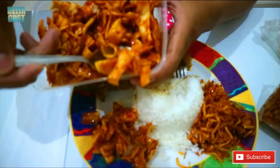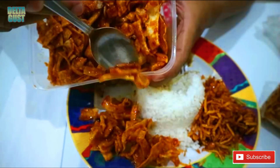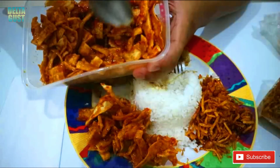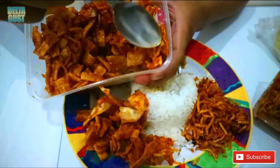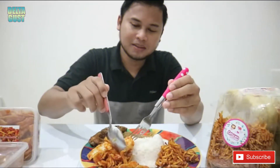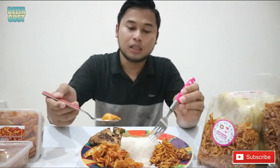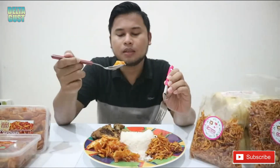Nah, ini teman-teman, gue tambahin lagi ya, karena bener-bener rasanya itu bikin nafsu makan bertambah, menggugah selera, dan dijamin ketagihan. Kalau ini luar biasa ya rasanya — paduan pedas dan manisnya karamel. Kripik singkong dan kentang Mustafa Pengantin ini terbuat dari rempah-rempah dan bumbu-bumbu pilihan.